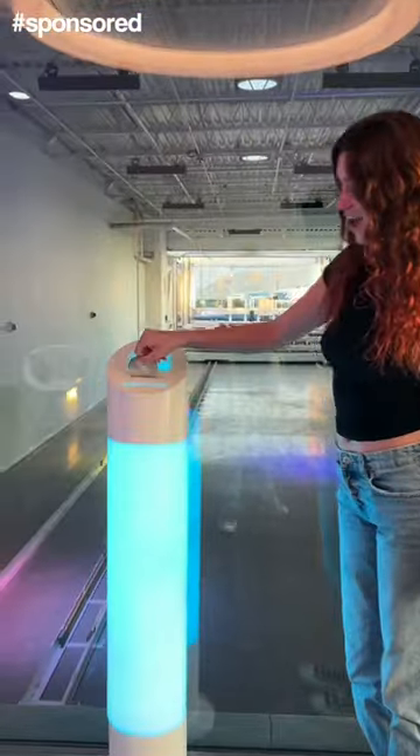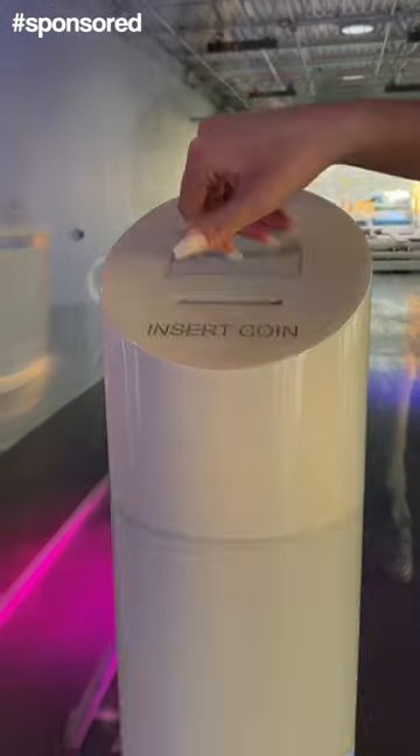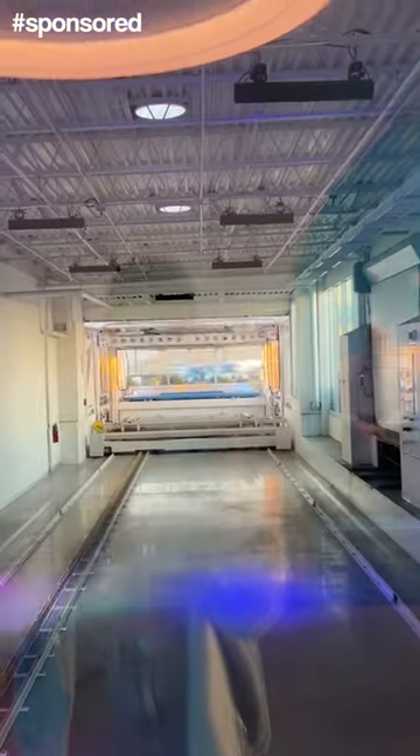This was such a fun experience. They give you a coin when you get there. You put it in the slot and it works just like a vending machine — the huge machine goes up, gets the car that you bought, and brings it back down and delivers it right to your bay. It is so cool.